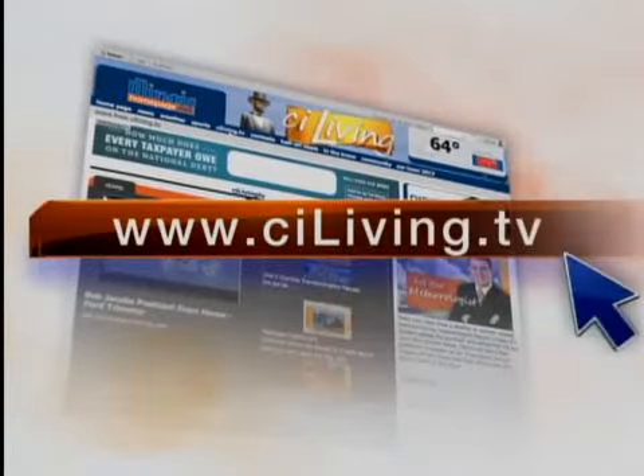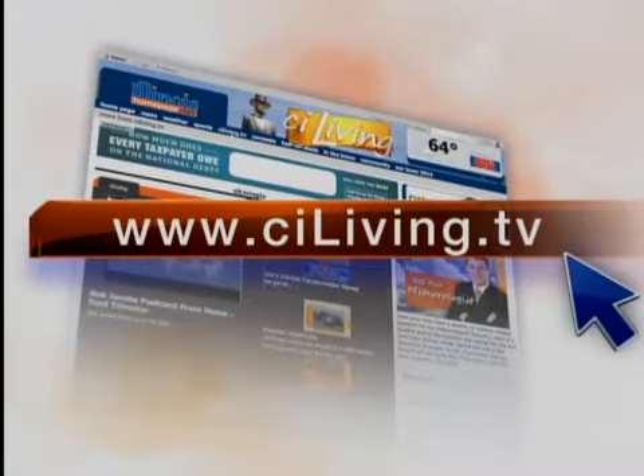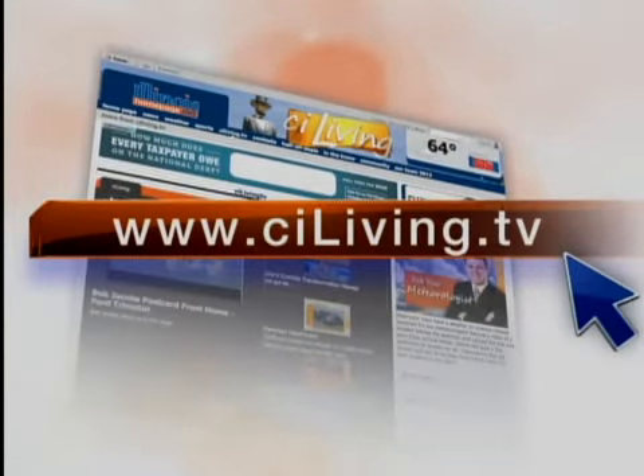If you'd like to make this for dinner tonight, we will share this recipe with you at sayliving.tv right now.